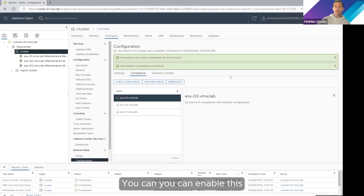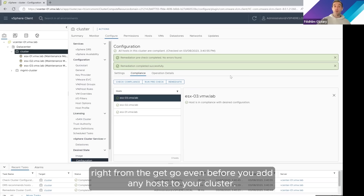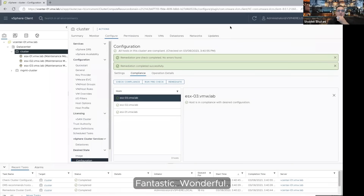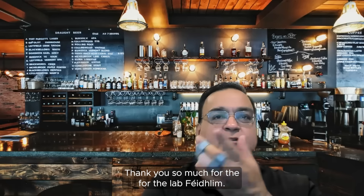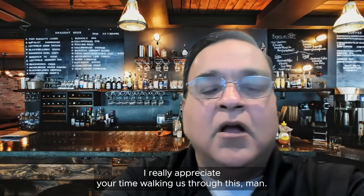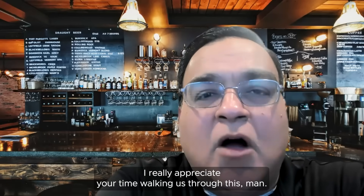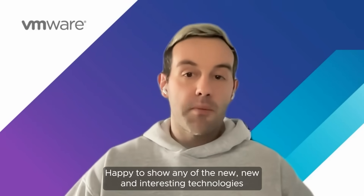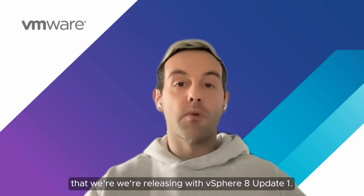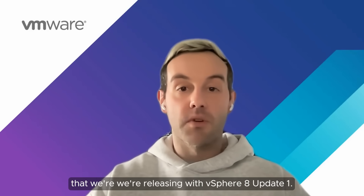You can enable this right from the get-go, even before you add any host to your cluster. Thank you so much for the demo, Phelim — this was a really cool discussion. I really appreciate your time walking us through this. Happy to show any of the new and interesting technologies that we're releasing with vSphere 8 Update 1.